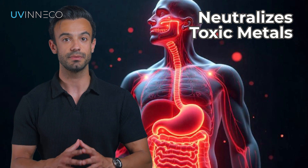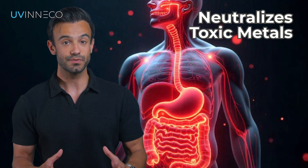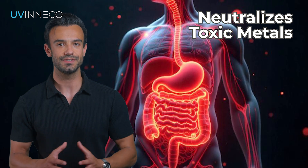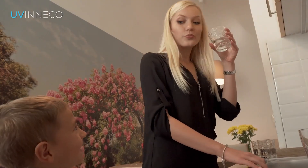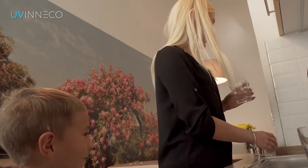UVneco, using a kinetic reactor, ensures the effective oxidation of ionic minerals and heavy metals, thus changing them into oxides. In this way, our body absorbs them to a much lesser degree and can largely excrete them, which is why such water is much better for our health.